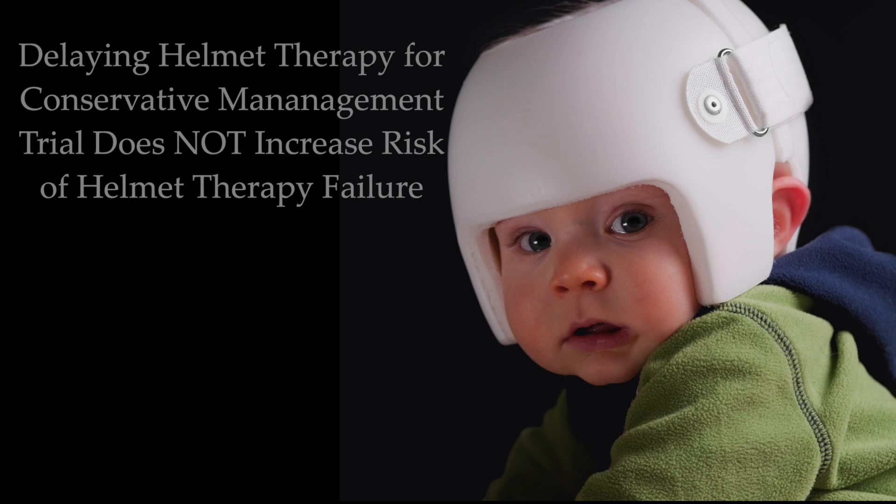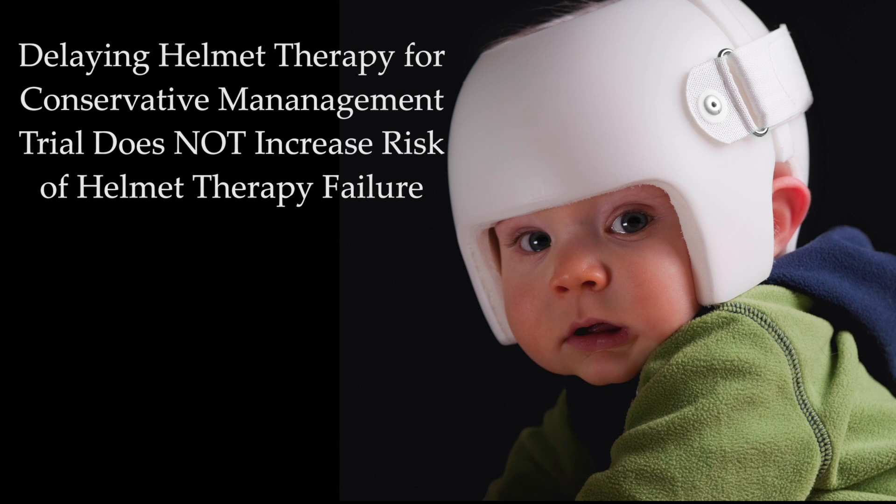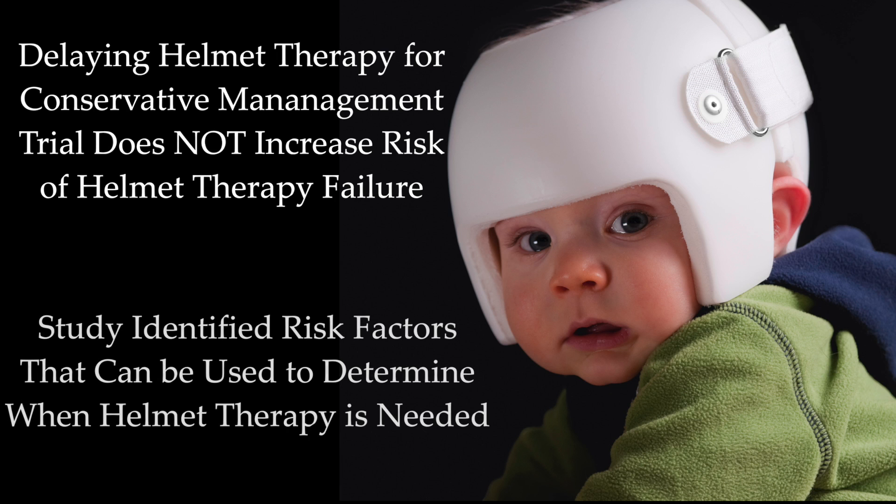Furthermore, delaying helmet therapy for a trial of initial conservative management does not increase the risk of helmet therapy failure. Finally, there are certain risk factors that can be used to clarify when a helmet should be recommended.